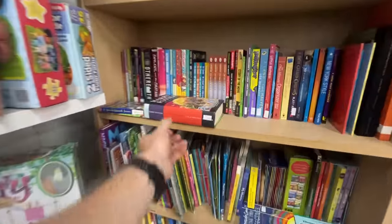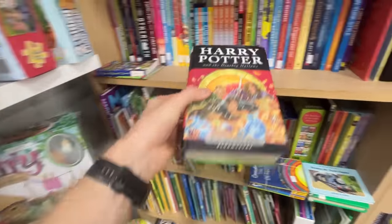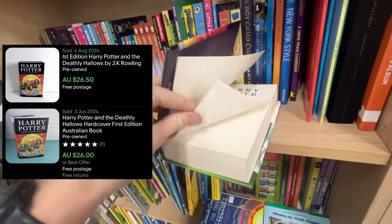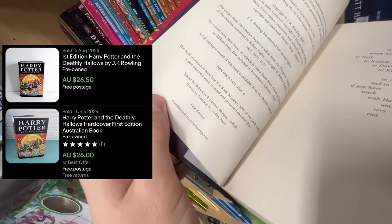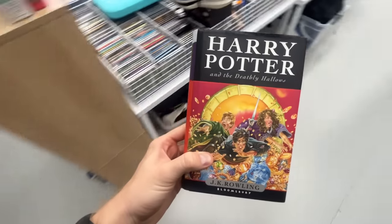Before we go and have a sales meeting with Courtney, I've also got this Harry Potter book set — first edition, exactly what you want to see. We should be able to get about $25 for that, so a little bit to round out a decent trip.